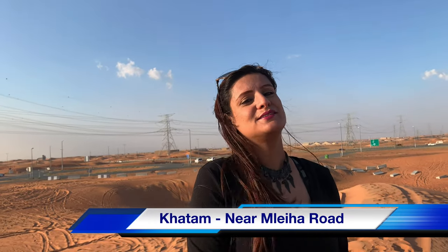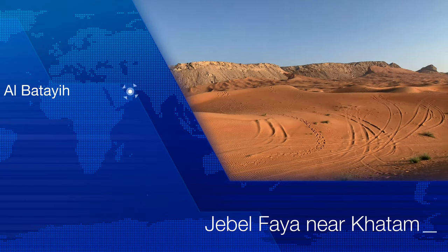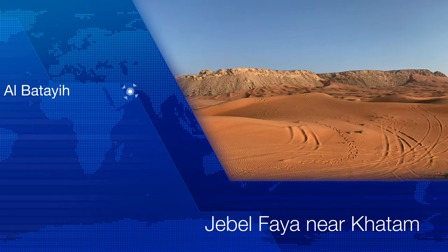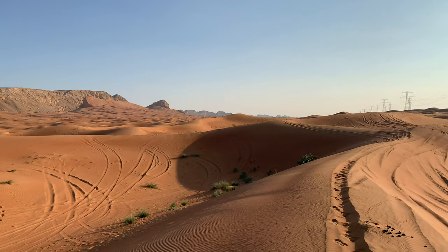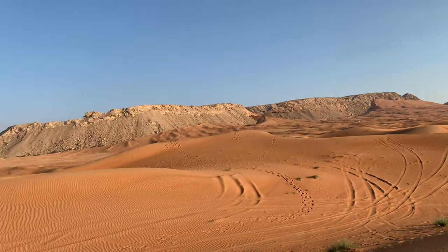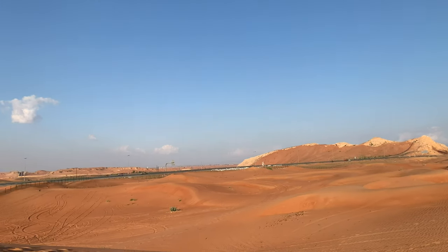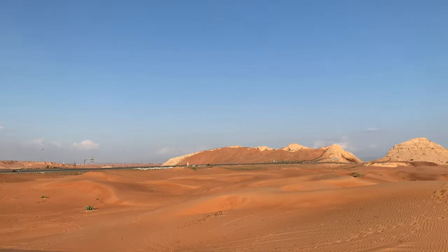Hey guys! So we are at a place named Katam and it's on Maliha Road. It's a very unique place where the sand dunes are meeting the mountains. Amazing landscape.